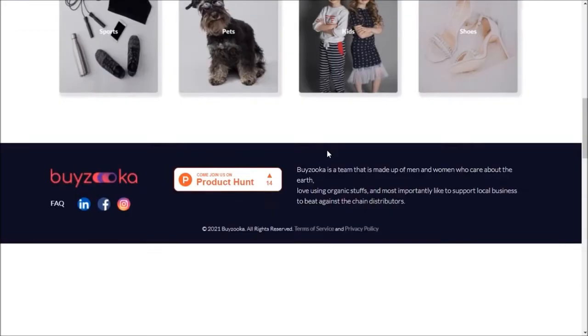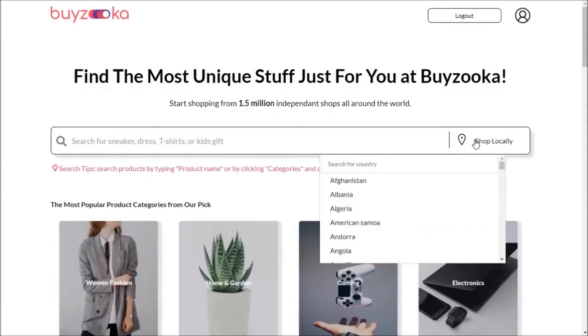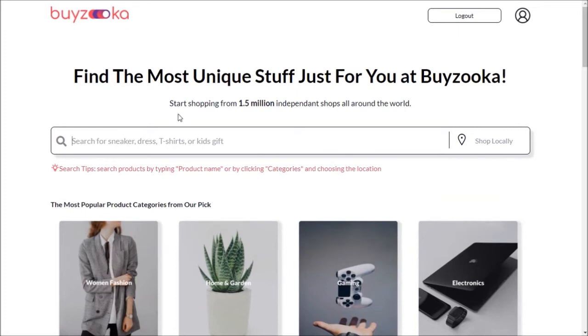Here you can see this interface — you can find it from the extension after making an account. You can also shop locally by selecting your own country, and then find local shops. Here you can also see that it starts shopping from 1.5 million independent shops all around the world.